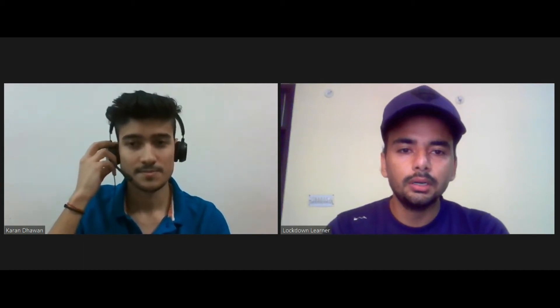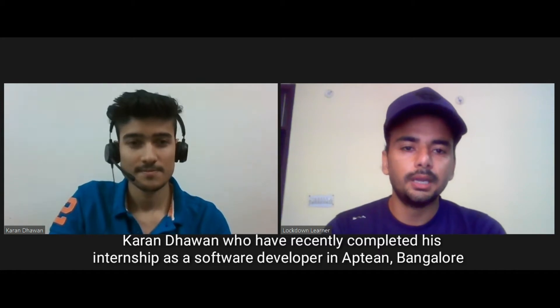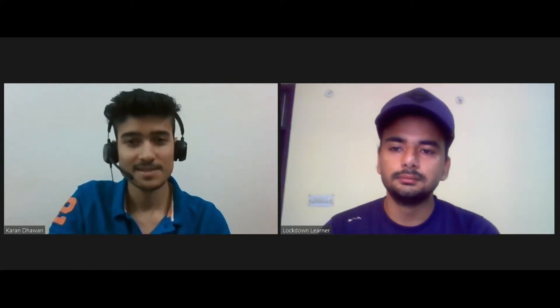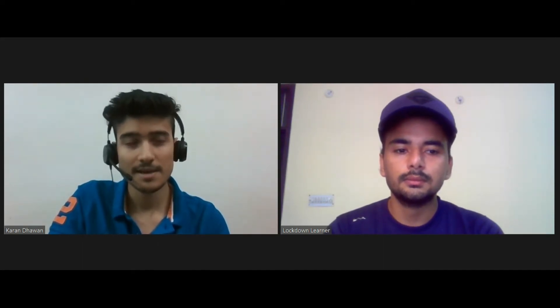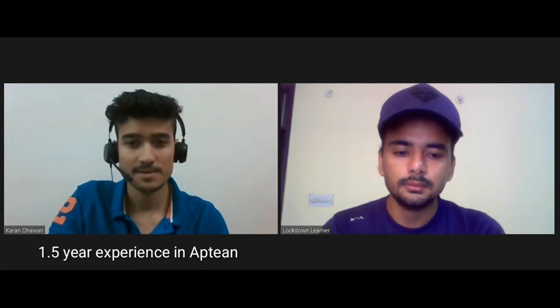Hello everyone and welcome to Rockdown Learner. Today we have Karan Dhawan, who has recently completed his internship at Appteen as a software developer. Hi everyone, my name is Karan Dhawan. I am currently working at Appteen. I pursued my B.Tech degree from Chitkara University and it has been about one and a half years at Appteen. It has been a great experience.